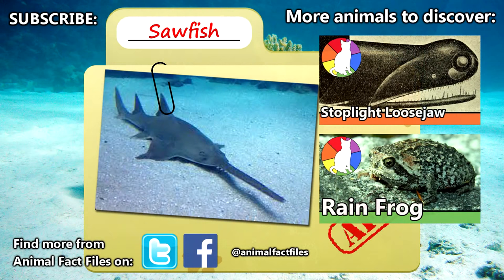Now it's up to us to help protect them. For more facts on sawfish check out the links in the description. Tell us some ways that you live a more ecologically friendly lifestyle in the comments. Give a thumbs up if you enjoyed this episode and we'll see you next time on Animal Fact Files.